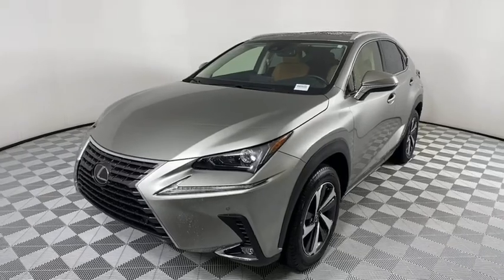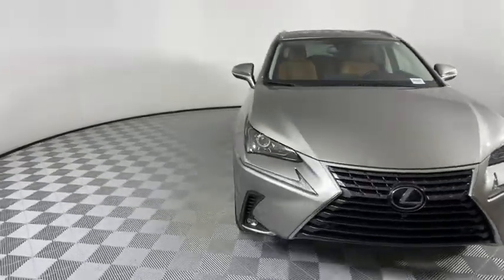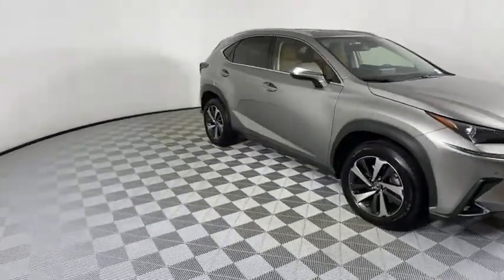Come test drive the 2020 Lexus NX. The Lexus NX is sculpted to look nimble while hinting at the incredible power concentrated inside.